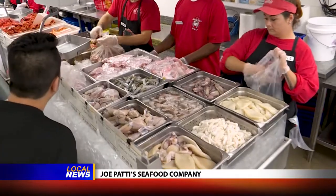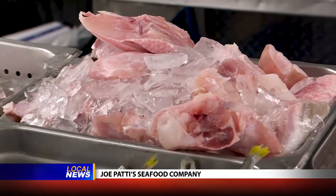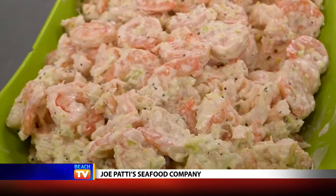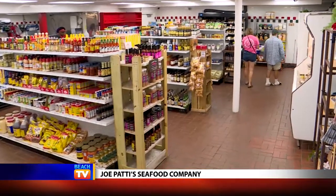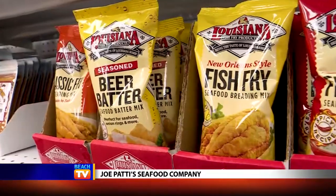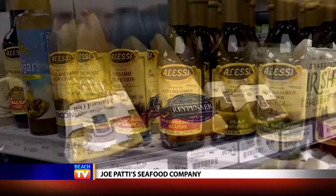And if you prefer certain parts of fish, there are throats and cheeks. There are also coolers full of ready-to-go items. If you prefer to cook yourself, there are gourmet ingredients to prepare seafood any way you can possibly imagine.